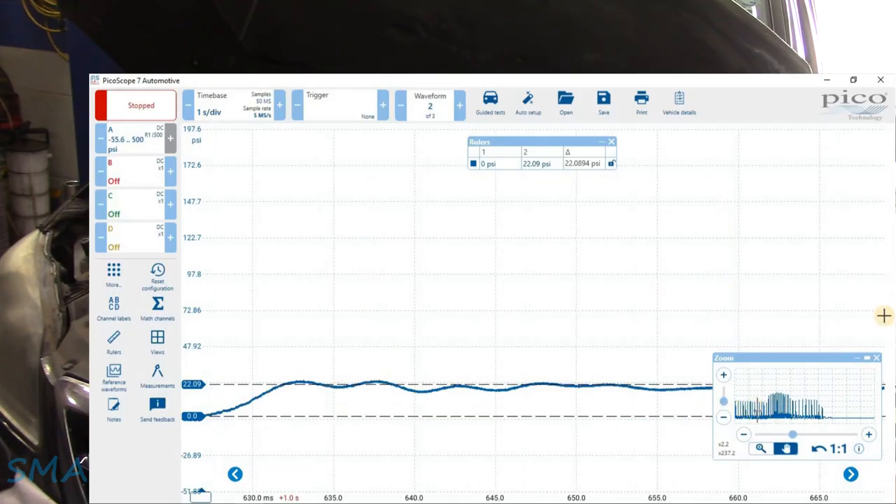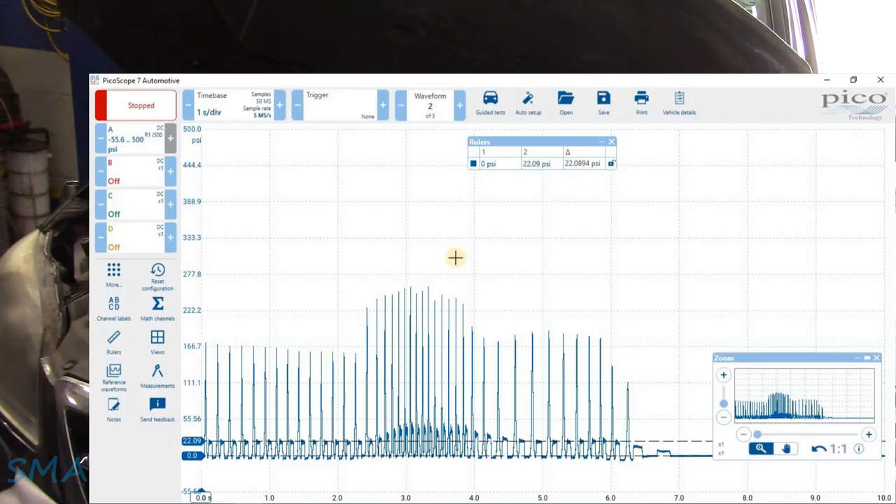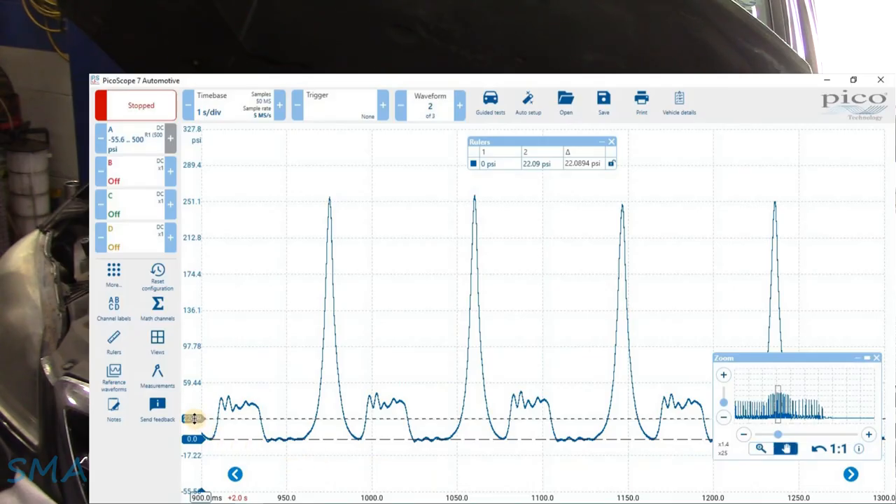Let's go see what it did when we gave it some shoe. Another thing I noticed is the running compression is quite high — 166. That's weird. Let's look at when we gave it a bunch of throttle: we have 40 PSI of exhaust back-pressure.